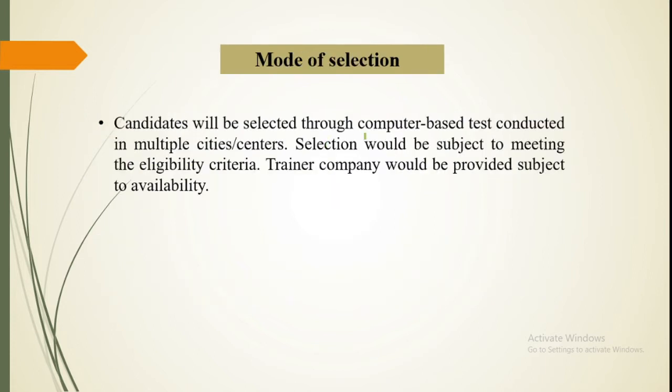The mode of selection is a computer-based exam with multiple choice questions. There is no negative marking. The syllabus follows DBT-JRF, but the paper level is average. Topics covered include biochemistry, cell biology, plant, animal, and marine biology — all of these areas.